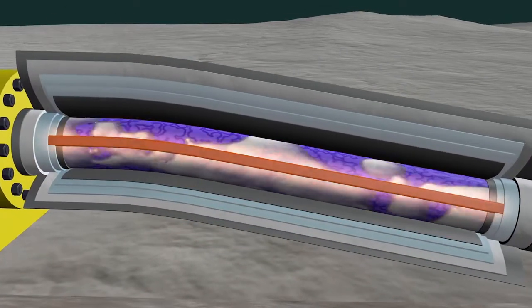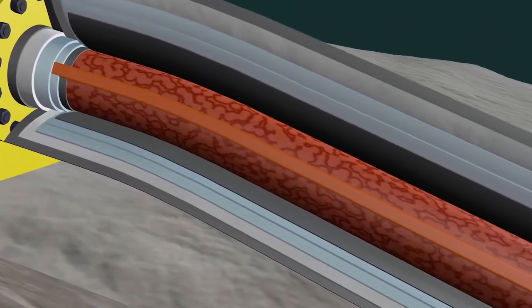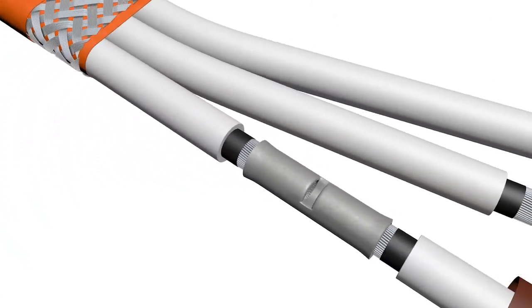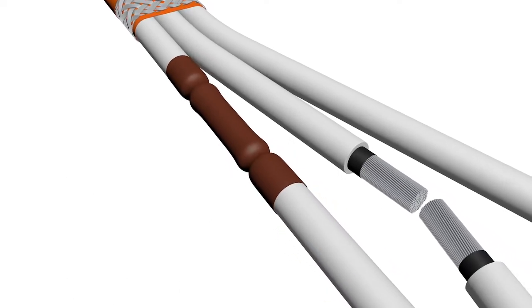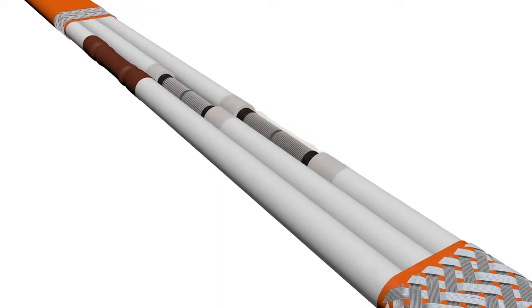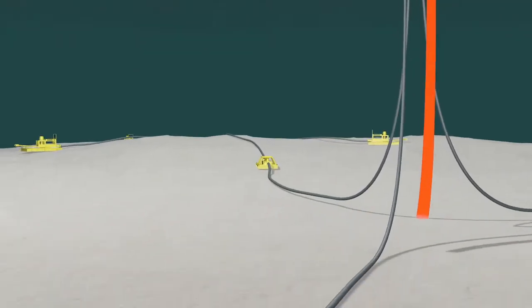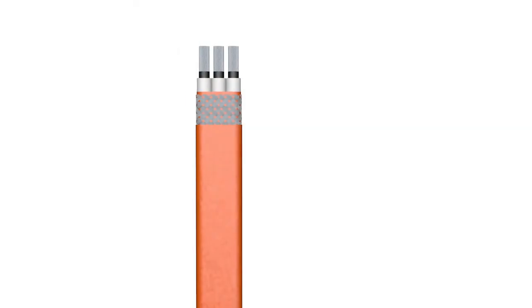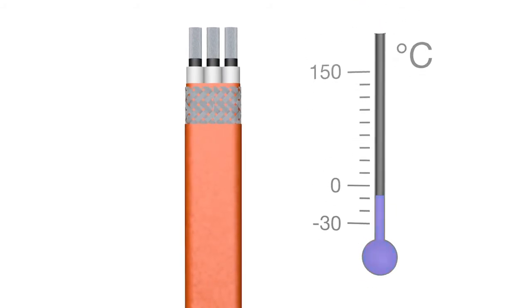Deepsea Star prevents the emergence of wax and hydrate formations. The crude oil remains free-flowing, regardless of the prevailing ambient conditions. Deepsea Star is simple to install, with up to 20km heating circuit length using just one feeding point. This reduces material and assembly costs. Deepsea Star is extremely strong and can reliably withstand the high required temperatures.